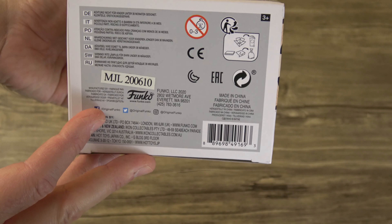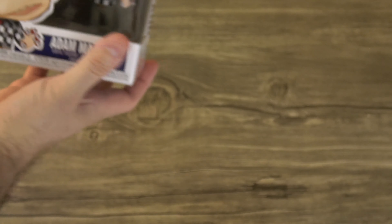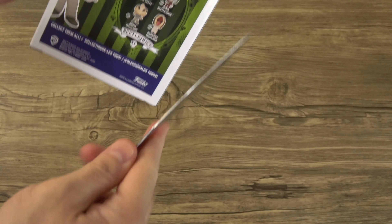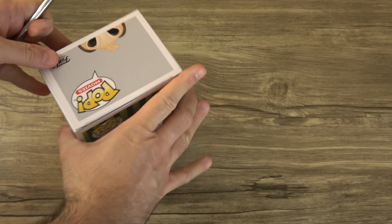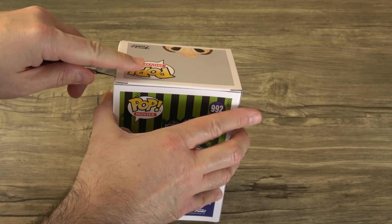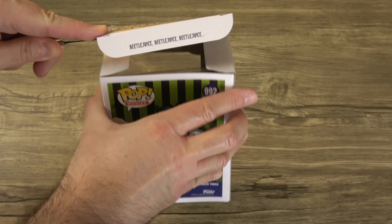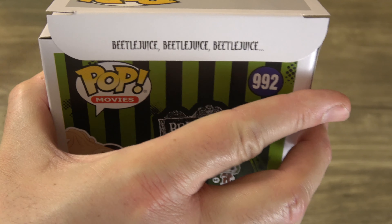So these were made in June of this year — a couple days before my birthday it looks like. Let's open this up. Typically Funko will put some Easter eggs on the inside flap, so let's see if there's anything in here. Just slide that under and it looks like we've got Beetlejuice, Beetlejuice, Beetlejuice — you know, what else would we have if not that.